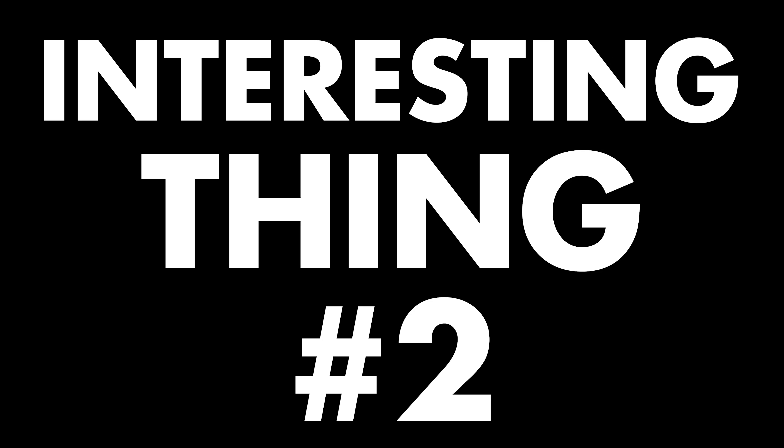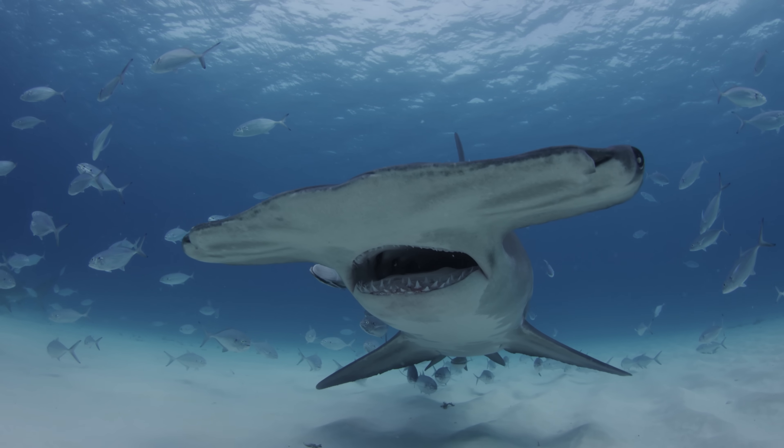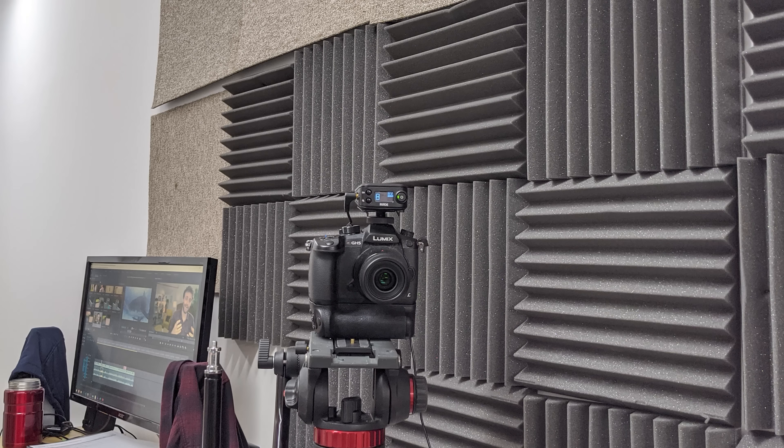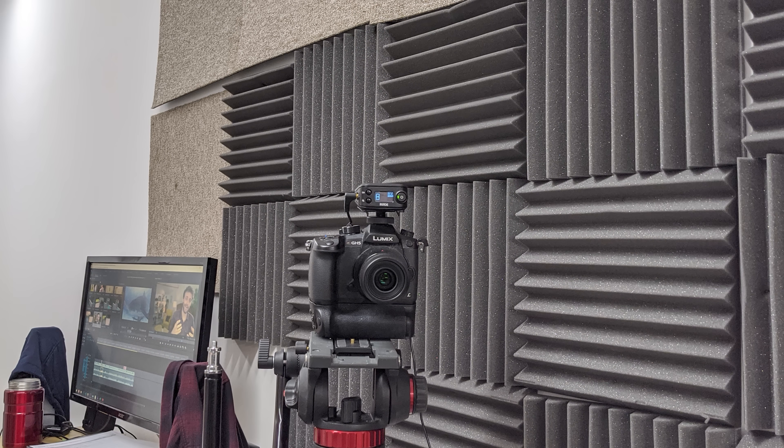Interesting thing number two: why do hammerhead sharks have hammer-shaped heads? It's at least partially to do with depth perception. Having two eyes improves your ability to perceive how far away things are, due to binocular vision and a skill called stereopsis. The images from your two eyes are slightly different because they're in different positions, and your brain interprets those differences as information about depth.